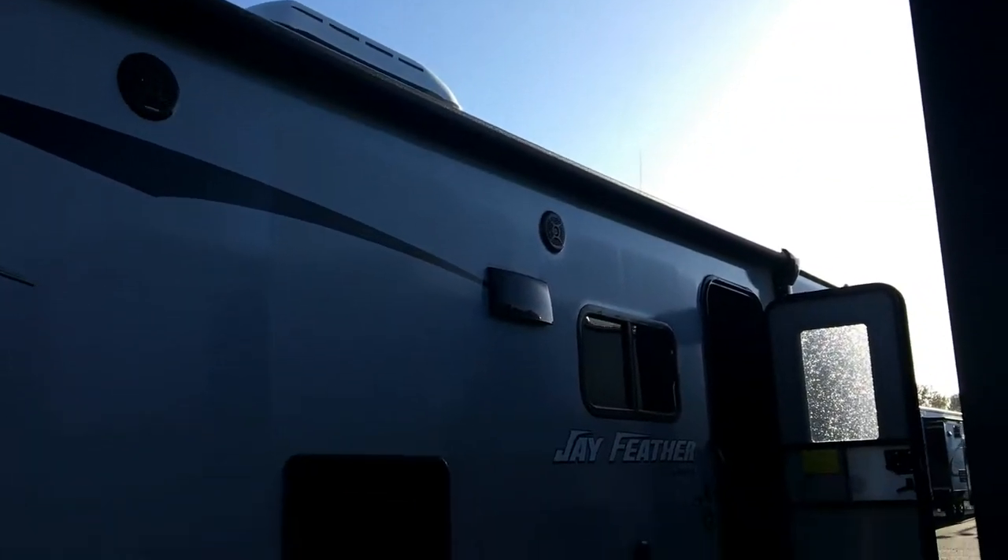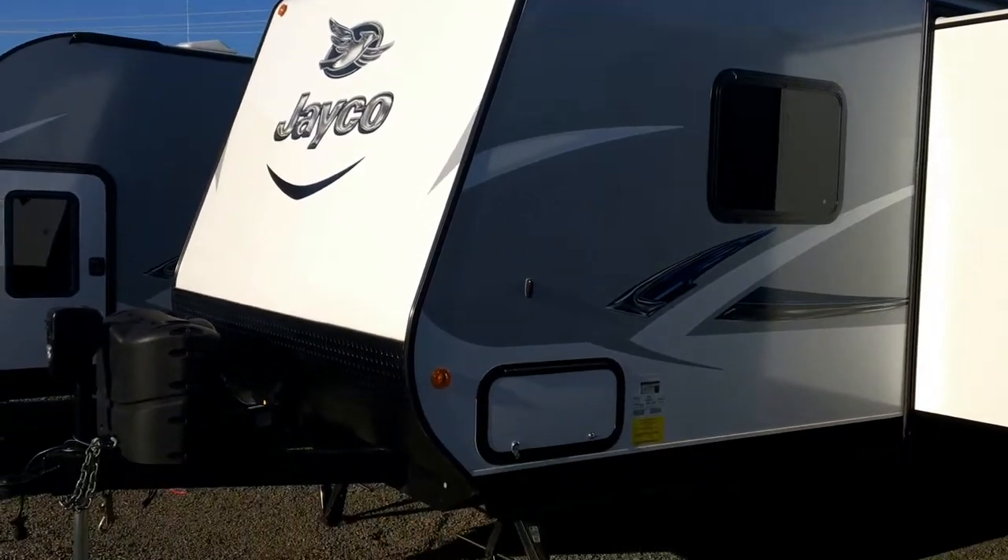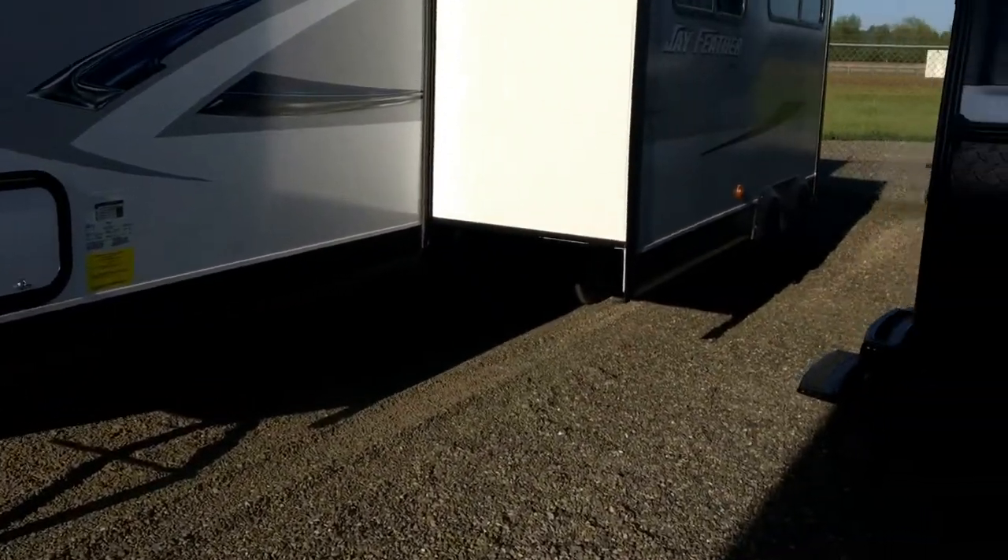It also has an electric awning, outside speakers, tough shed, and fiberglass walls. This Jayco comes with a two-year limited manufacturer's warranty.